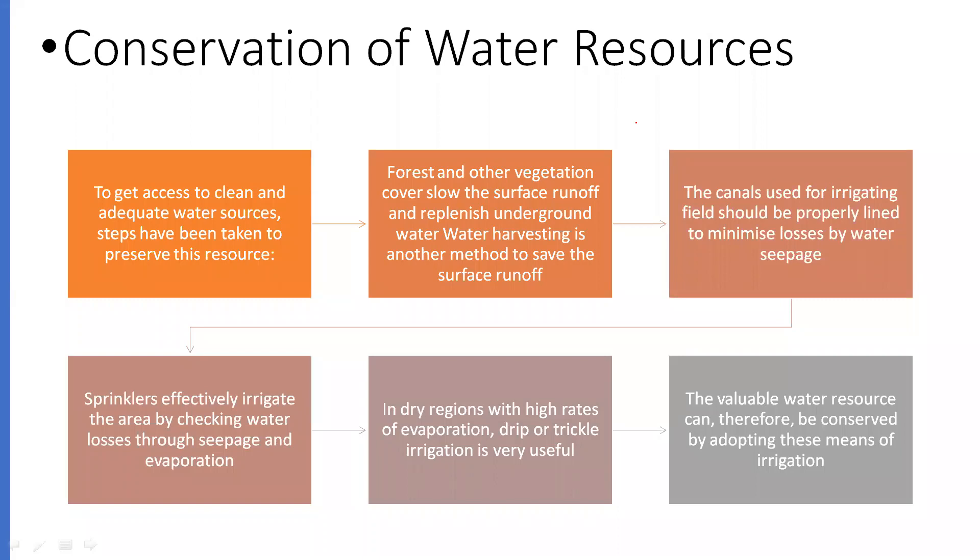Here are some methods through which water can be conserved. To get access to clean and adequate water sources, steps have been taken to preserve these resources. Forest and other vegetation cover slow surface runoff and replenish underground water. Water harvesting is another method to save surface runoff. Canals used for irrigating fields should be properly lined to minimize losses from water seepage. Sprinklers effectively irrigate areas by checking water losses through seepage and evaporation. In dry regions with high rates of evaporation, drip or trickle irrigation is very useful.